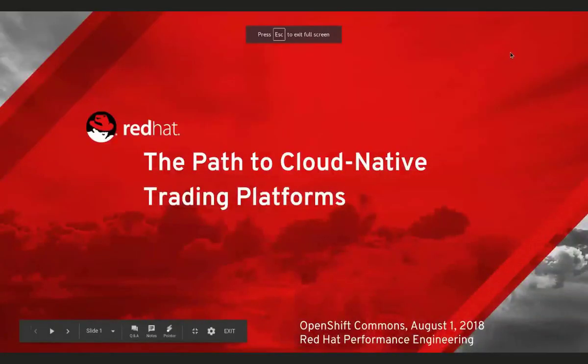My name is Jeremy Eder. I work in the Red Hat performance engineering team on OpenShift. What I have today is a presentation on how we can use some of the new features in Kubernetes and in OpenShift to deploy a benchmark focused on Wall Street workloads, low latency networking — essentially how can we bring some of those high-performance workloads onto a container orchestration platform.